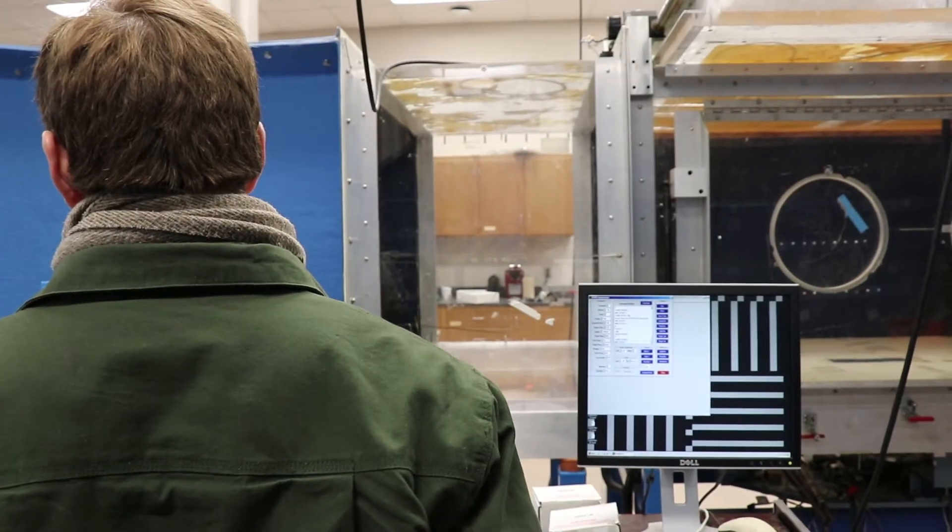The second facility is the wind tunnel facility, where we take our technologies, put them in usually a wing-type platform, place them in the wind tunnel, and look at the response under flow at different angles of attack.